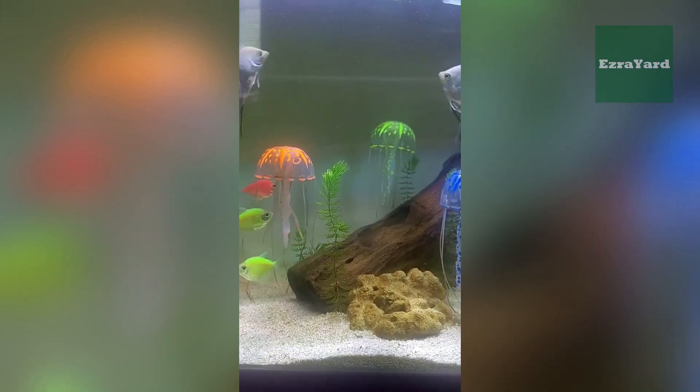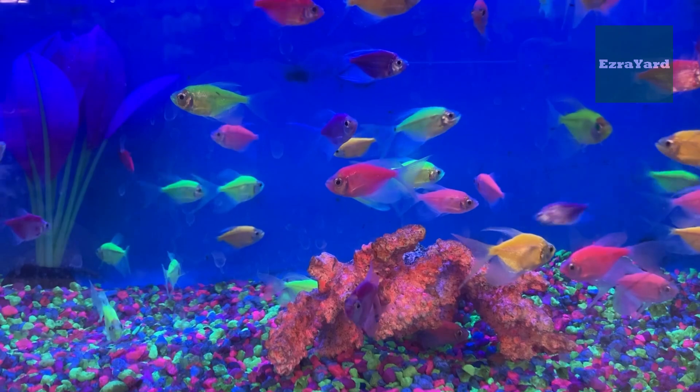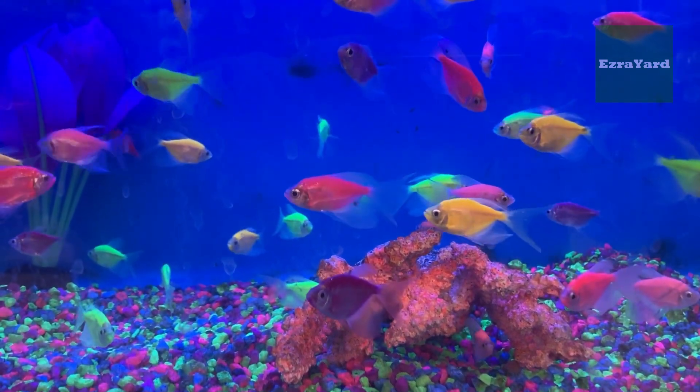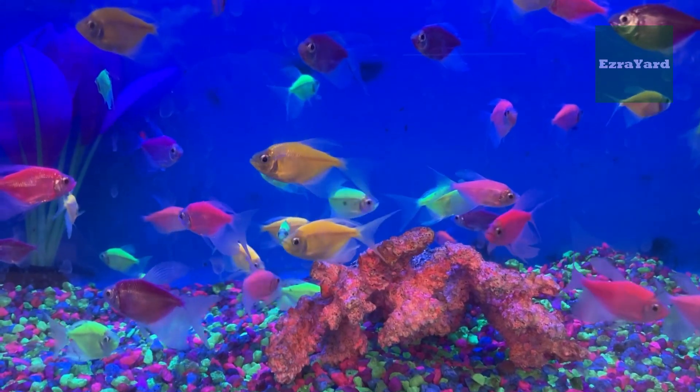And here's the kicker: they pass those glowing genes onto their babies. So it's not paint, not dye, and definitely not some fish-sized glow-in-the-dark sticker. It's 100% part of their biology now. That's why Glow Tetras look like they've got permanent rave outfits.